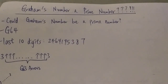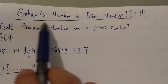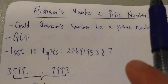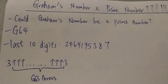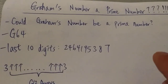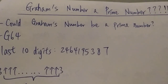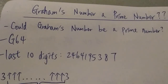Hi everyone. Today I just want to do a quick video on: is Graham's number a prime number? I found this a very interesting question that I was being asked a lot in the comment section. This is not a difficult question at all — I think it's pretty straightforward if you understand Graham's number.